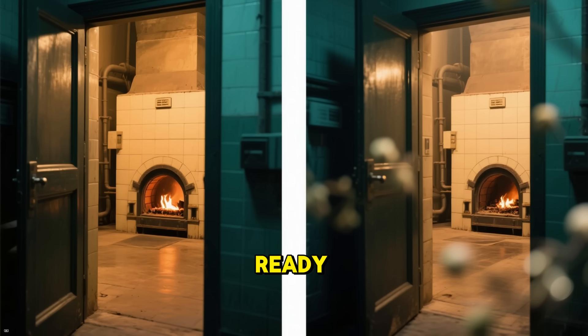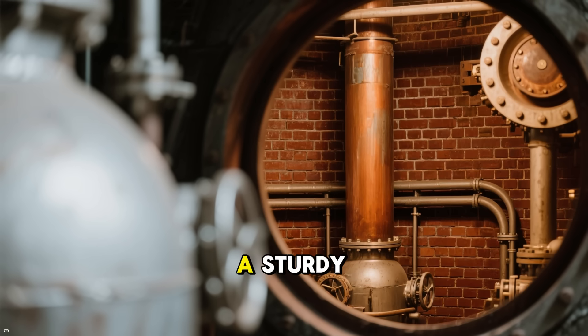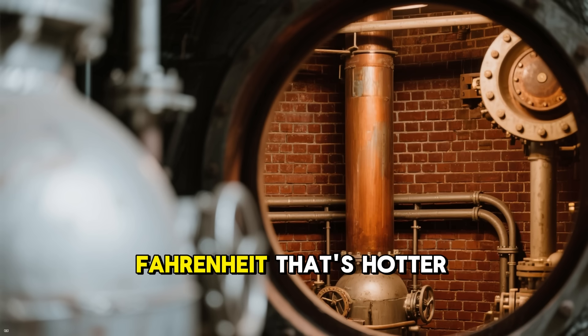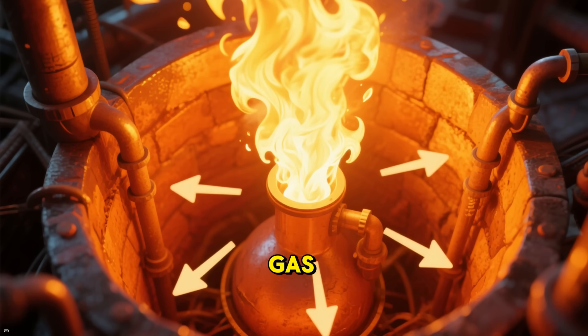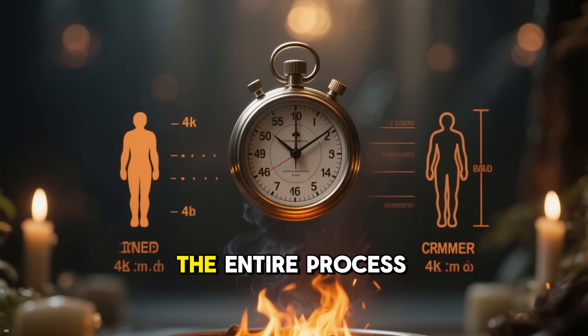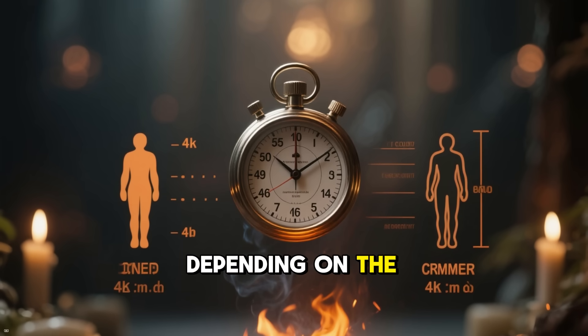Now that everything's ready, let's enter the heart of the process. The chamber, or retort, is a sturdy, brick-lined oven preheated to between 1,400 and 1,800 degrees Fahrenheit — that's hotter than molten lava in some volcanoes. Powered by natural gas, it creates an oxygen-rich environment for efficient breakdown. The entire process lasts 1.5 to 3 hours, depending on the body's size.